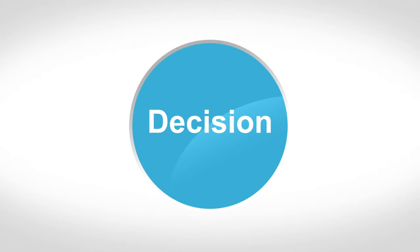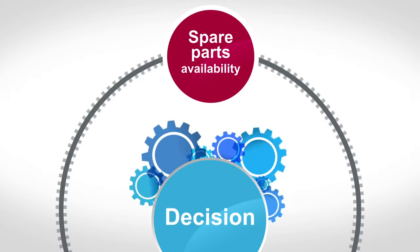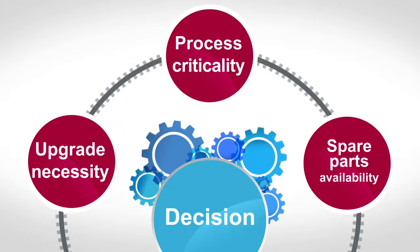To help you make your decision, some of the main criteria to be taken into consideration are: spare parts availability, maintenance costs, equipment wear, upgrade necessity, and process criticality.